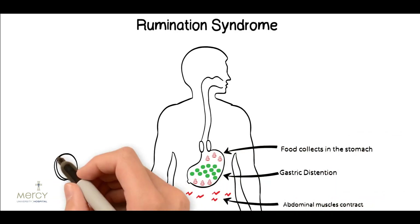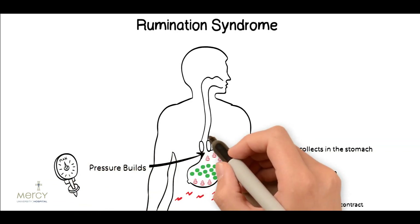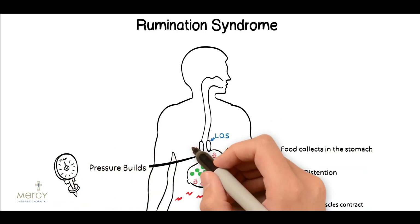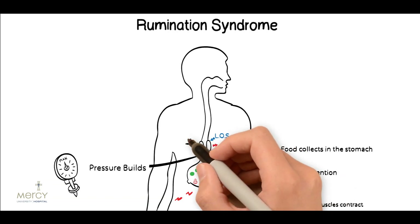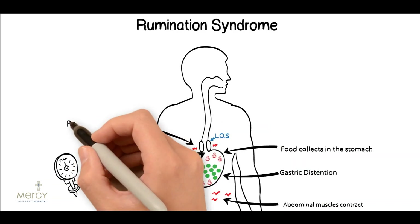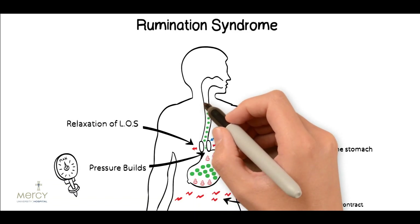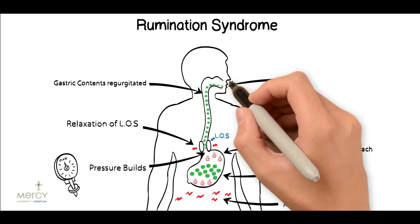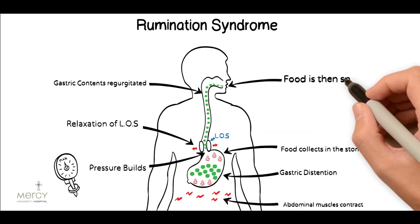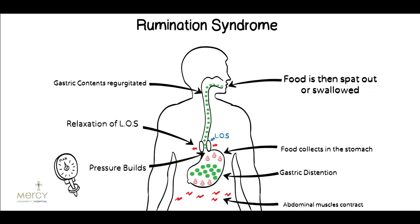The abdominal muscles contract which increases intra-abdominal pressure. At the same time there is an abnormal relaxation of the lower esophageal sphincter. The pressure within the abdomen then overcomes the lower esophageal sphincter causing gastric contents to reflux upwards into the esophagus and into the mouth. Food is then spat out or swallowed. This is different to vomiting which is forceful expulsion of gastric contents out of the mouth. Once again research has shown that diaphragmatic breathing is effective in treating rumination syndrome.